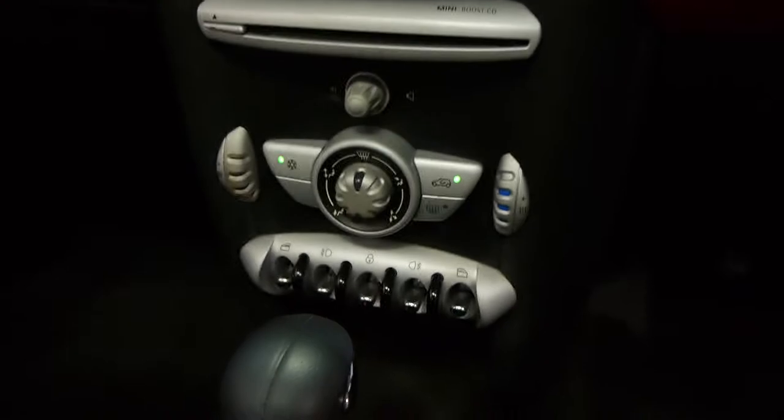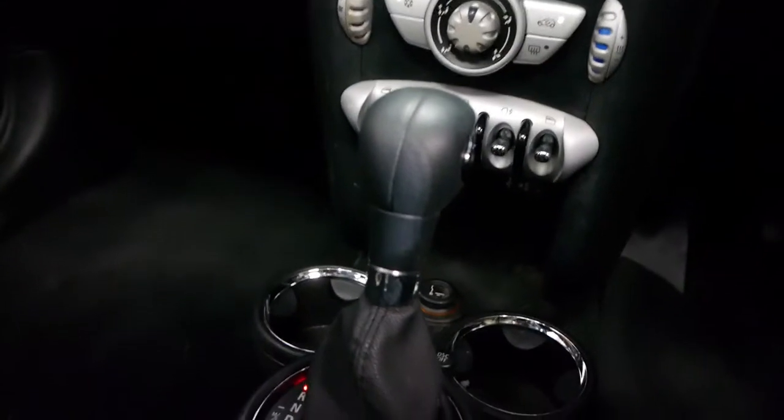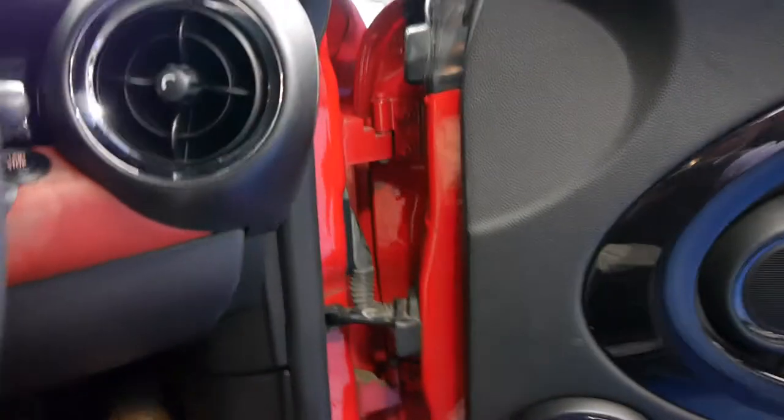The British flag on the exterior mirrors looks fantastic as well. You get an upgraded boosted CD system, full automatic air conditioning, power steering, and of course you get airbags, cruise control, Bluetooth, and loads of speakers.